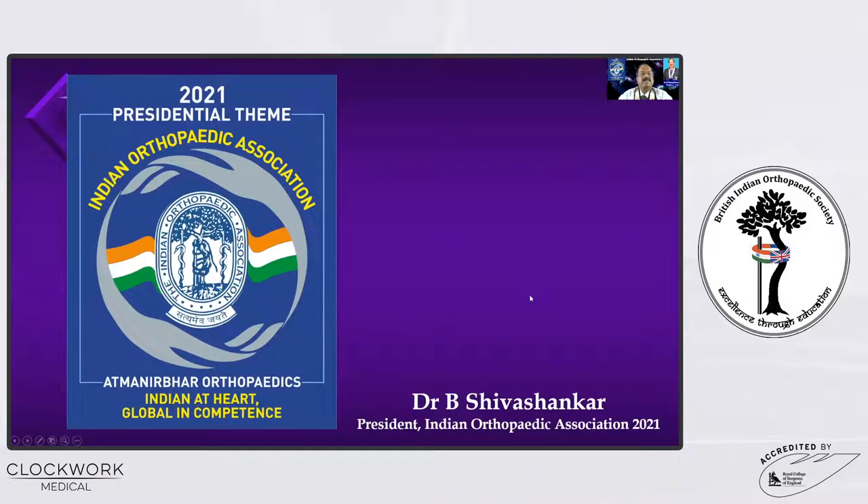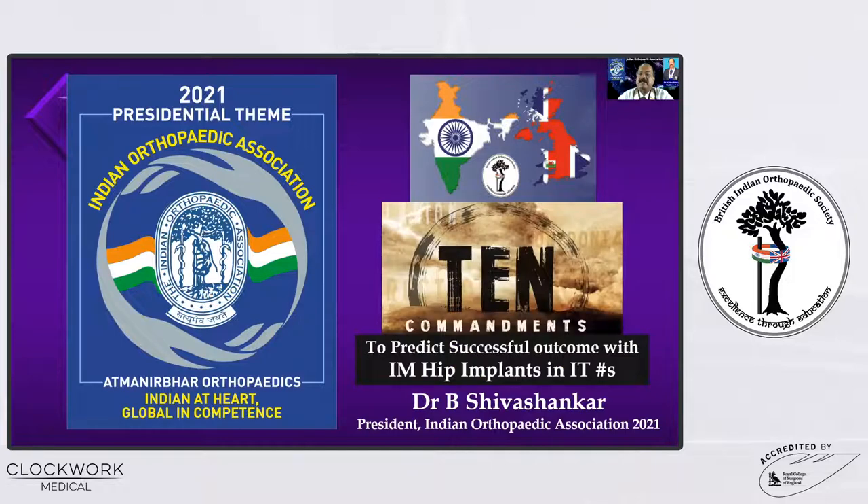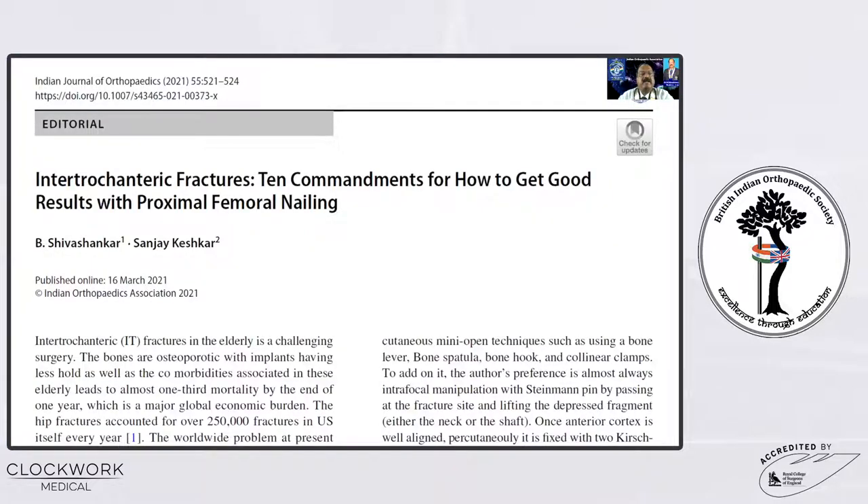This is my presidential team: Atmanirbhar Orthopedics — Self-Sufficient, Indian at Heart, Global Competence. The topic I have selected for this meeting is the 10 commandments to predict successful outcome with the intermedullary hip implants. Recently, I wrote an editorial for the Indian Journal of Orthopedics on the same topic.